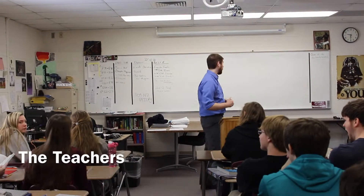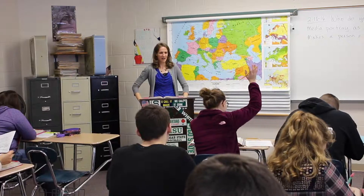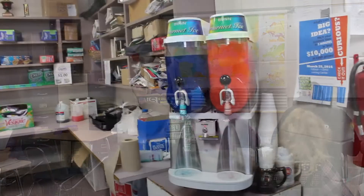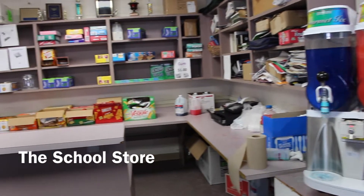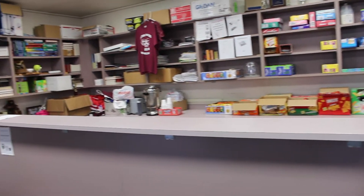The teachers and staff are easygoing, but also push us to our full potential. They're always there to help, whether it's for school or if you just want to talk. The school store is open all day for students, with affordable items such as snacks and drinks, all under $2.